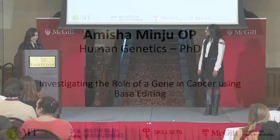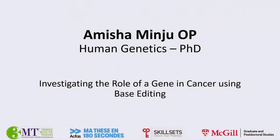Our next presenter is Amisha Minju, who is a first-year grad student in the Department of Human Genetics, and her talk today is entitled Investigating the Role of a Gene in Cancer using Base Editing.